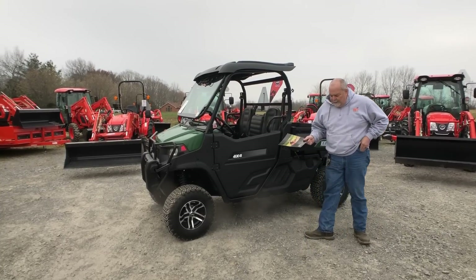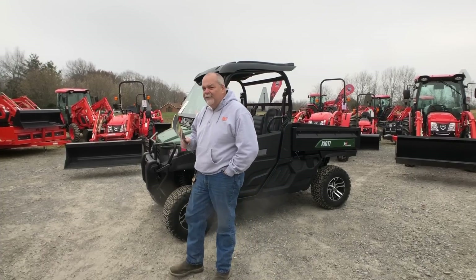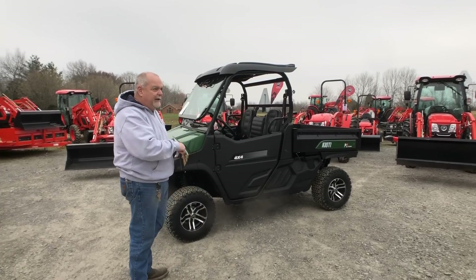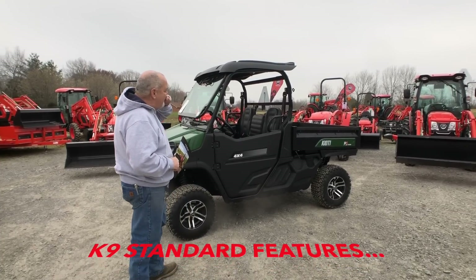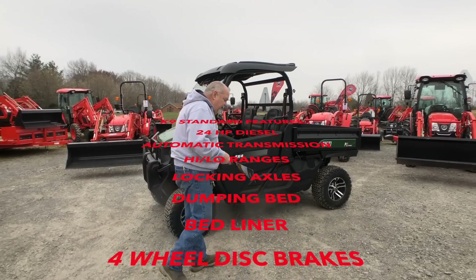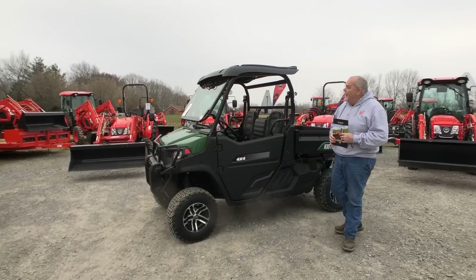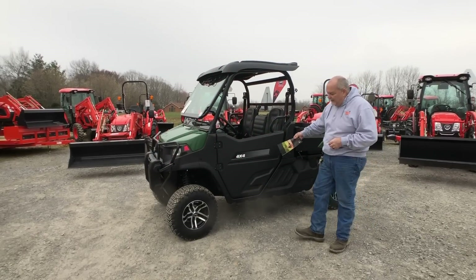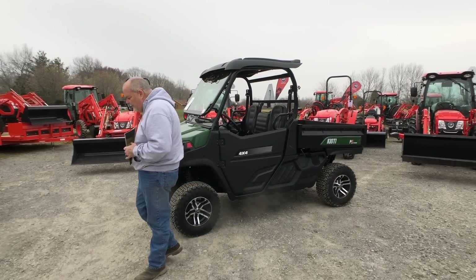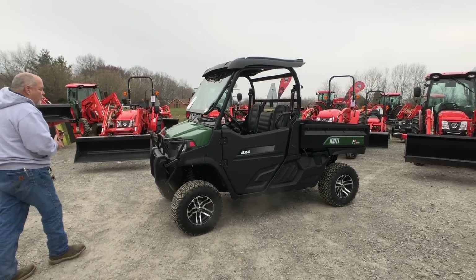This is a Coyote K9. It has a 24 horsepower diesel — same diesel engine as the Mekron, which, like I said, they use it for a reason: it flat works. Two-range automatic, locking rear axle, locking front axle. Geared differently, it goes 35 miles an hour instead of 25, which is kind of cool. And, as you notice, it has doors. You can get a glass windshield that pops out like this one, plus a canopy. The windshield actually has a windshield wiper.